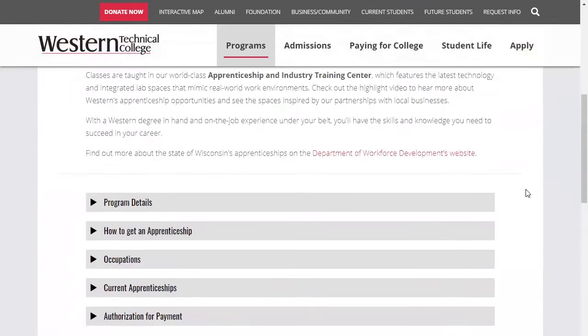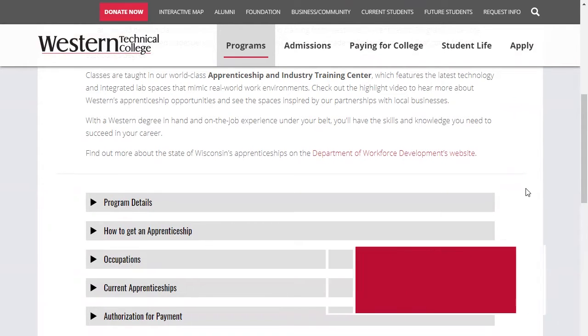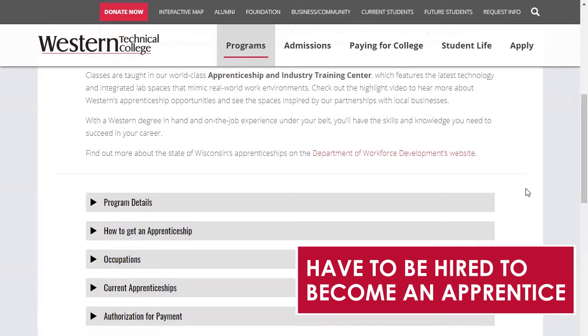Usually the next question we receive is: how do I apply to become an apprentice? That answer is you cannot. To become an apprentice, you actually have to be hired.